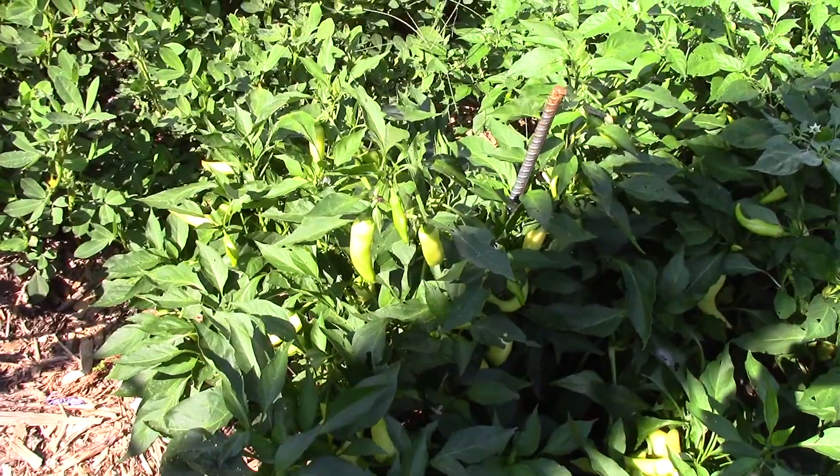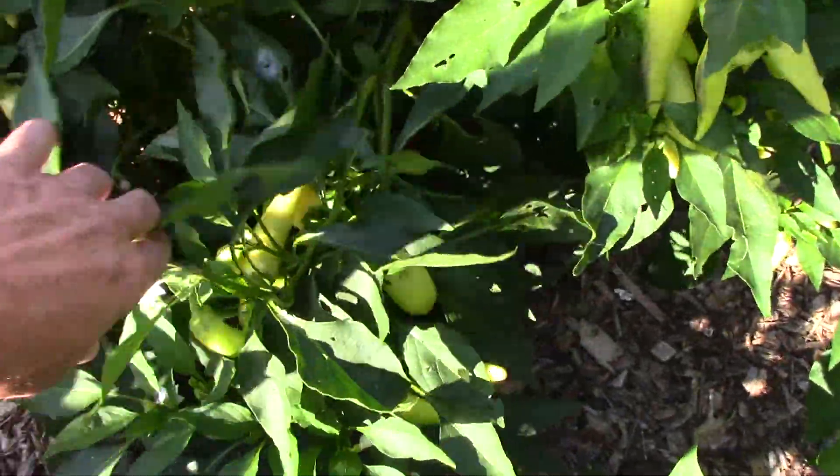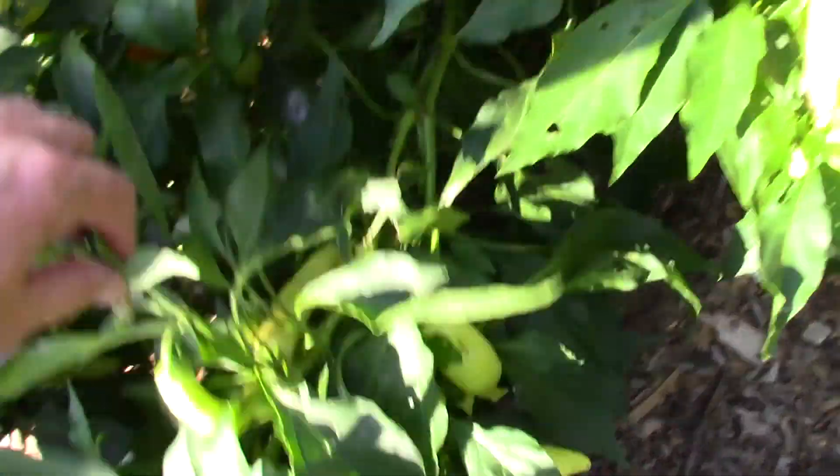About to run into that same problem with the banana peppers if I'm not careful. They've got tons of peppers on them — they're just loaded.